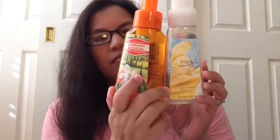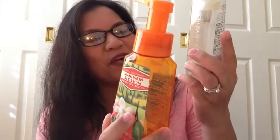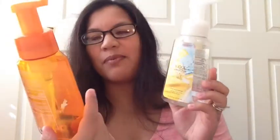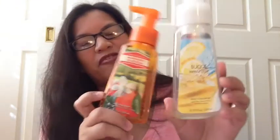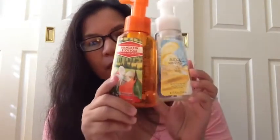We used up two of the Bath and Body Works gentle foaming hand soaps. We used up the Mandarin Blossom from the Italian Collection and the Sugar Lemon Fizz. Both of them smell yummy. I will forever buy these hand soaps — I love them. They're quick and easy to use and they smell so yummy. When Bath and Body Works has their semi-annual sales or 7 for $20 and you use a coupon, you can get these for like $2 or $3. So that's great.